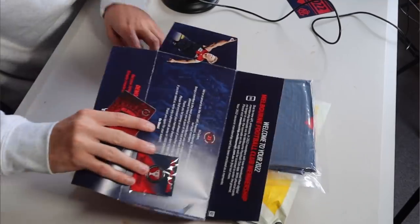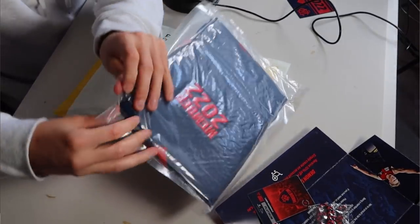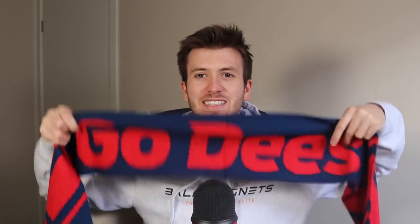All right, so that's the membership out of the way. Let's have a look at this year's scarf. It looks a little bit similar in design but let's crack it open and see what we've got. Oh, that's nice — a big 'Go Dees'! My favourite part is clearly the 'member 2022'. I'm a bit of a scarf man, I don't mind a scarf at the footy. This will be getting a lot of use this year.